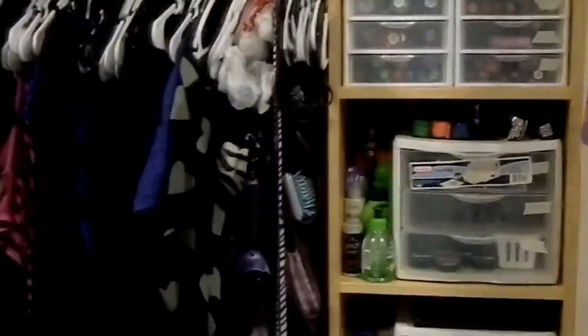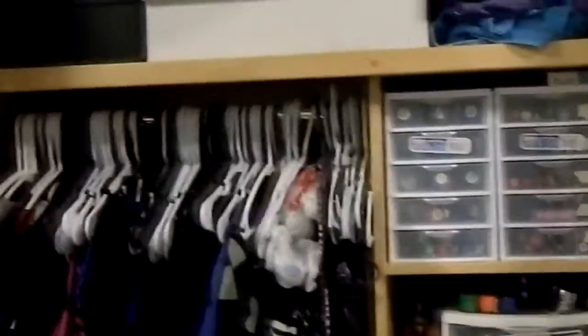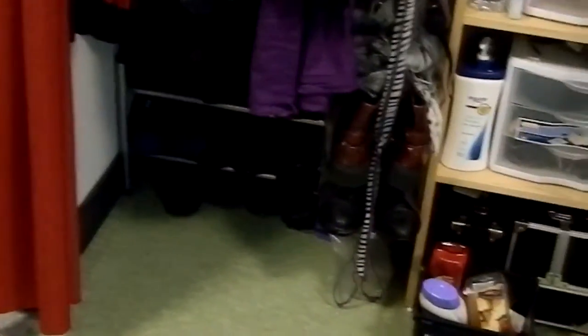This is my closet and I thankfully have a shelving unit down the right of my closet, which has become super useful for my makeup storage. Then on the left I have clothes and my shoe rack and big open space where my hamper usually is, but it's laundry day.